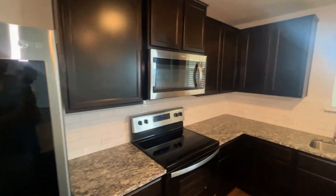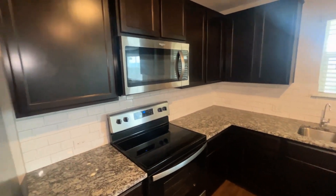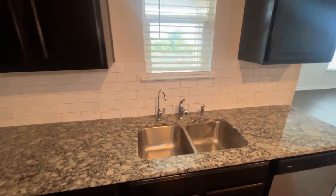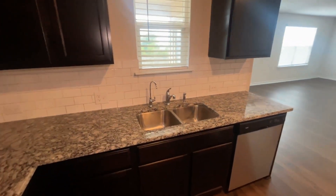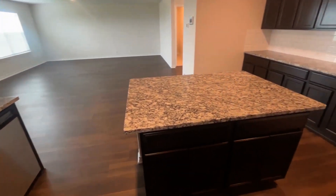Over here you have a Whirlpool built-in microwave as well as a stove. These are all new appliances. You also have a dishwasher as well as a double basin sink, and this home also comes with a filtered water system and storage on the other side of the island.